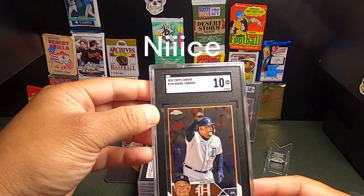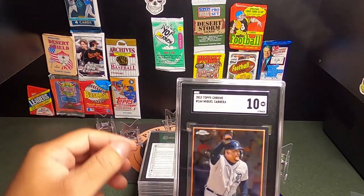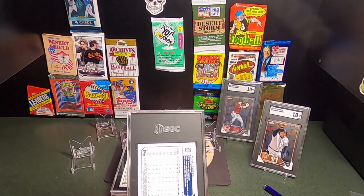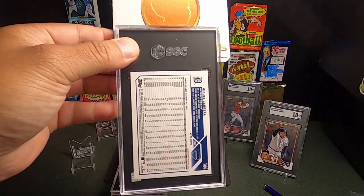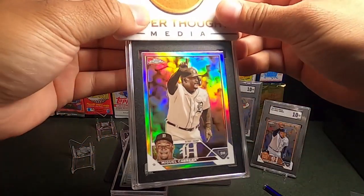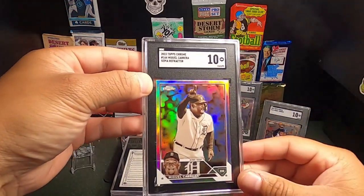These Topps Chromes were very nice. I have the wax here — well, those are more just plastic. The Series 2 were cool, but these Chrome ones I'm definitely going to be buying going forward. I did send up two Cabreras — so this one should be the Sepia. I wish they always said 'refractor' on the back, but here it is — the Sepia. Hope you guys can see that on camera. It's beautiful, and this one also got a 10!